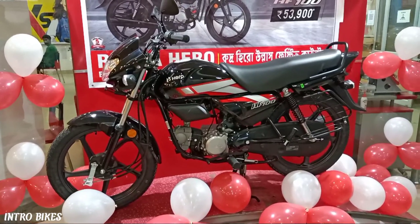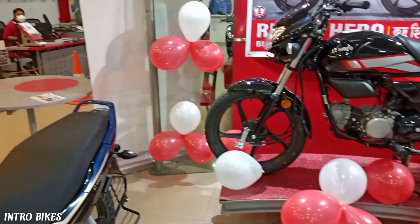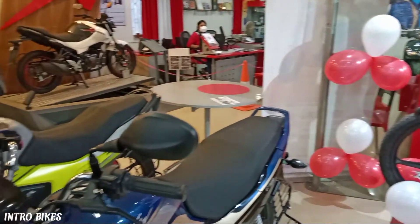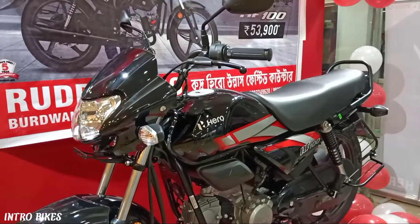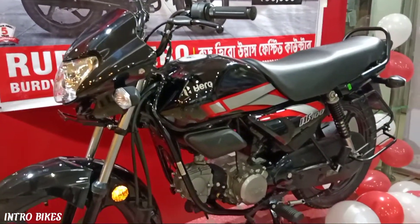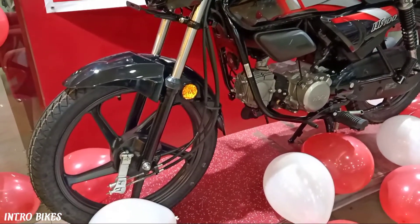Hello friends, I am Arya Roy and today I am going to tell you why you should buy the all new Hero HF100 BS6 edition. But before starting the video, if you are new to this channel then please subscribe to Intro Bikes and don't forget to press the bell icon.